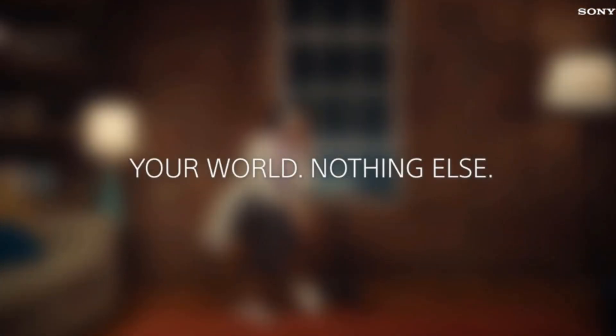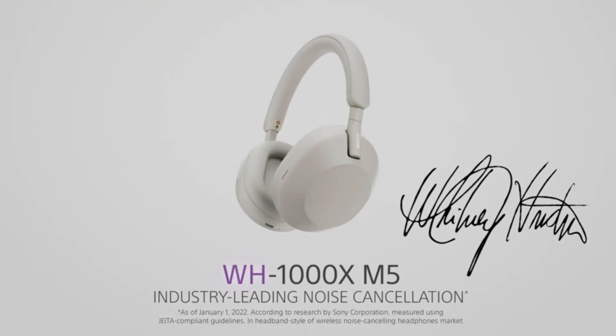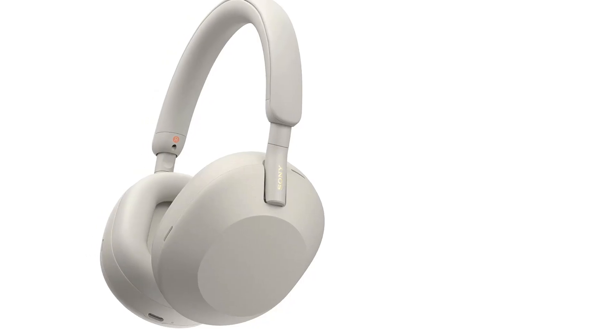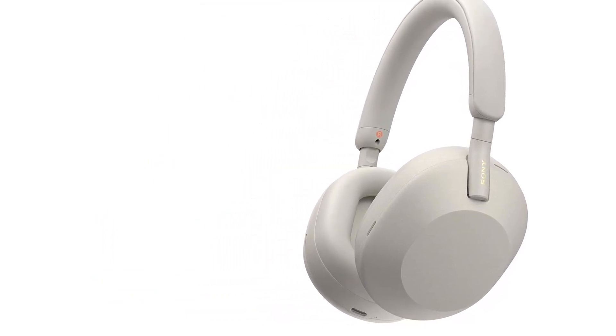It has the most powerful, agile, and accurate bass. It seems to be easy and comfortable to use, and it has great sonic clarity. It is one of the best headphones for music but for calls also.